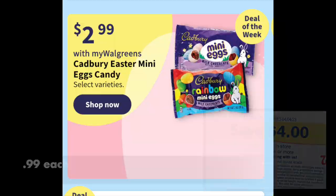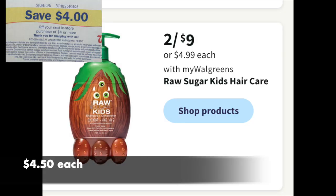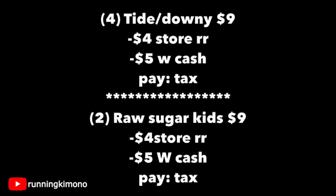These next two — four for $9 for the various Tide and Downy products, shaking out to $2.25 per product. But if you want to use that $4 store coupon and $5 of Walgreens cash, that's smart. And the Raw Sugar kids products are $4.50 each — usually $4.99 or $5.99 in some stores. But if you use that $4 store coupon and $5 of Walgreens cash, it still equals you just paying tax. So if you wanted to stock up for an Easter basket, super smart. I typed out the math for both the Downy and the Raw Sugar — doing this without a booster means yes, you can use that store register reward and Walgreens cash.